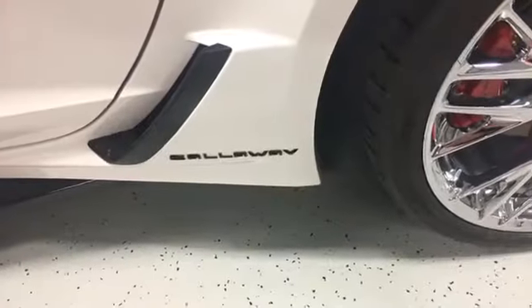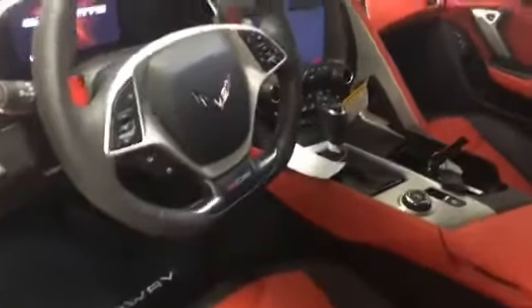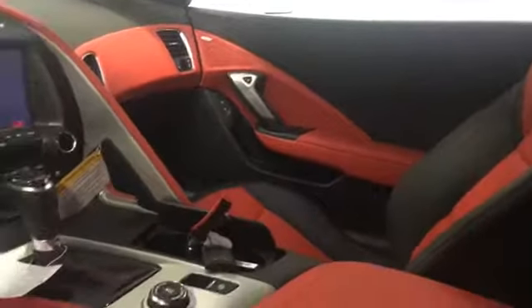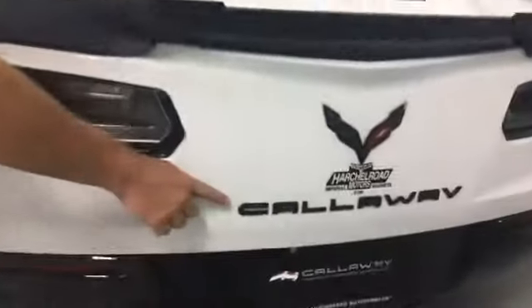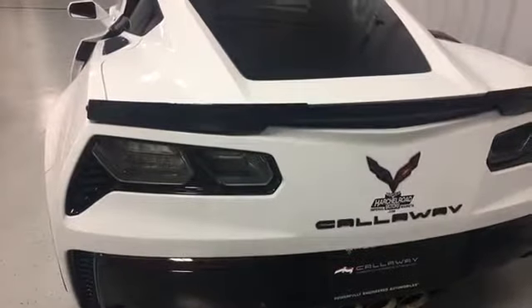Other things on the vehicle — the exterior has badging and branding, for example the Callaway badging on the rocker panels. Inside the vehicle there's Callaway on the threshold plates, Callaway floor mats, and Callaway on a dash plaque under the radio. This vehicle is a very nicely equipped car with a two-tone red and black interior. It features an eight-speed automatic with paddle shifts — just a really nice driving vehicle with tons of power. The badging and branding continues to the back of the vehicle with Callaway in carbon flash. This vehicle was drop-shipped right from General Motors to our facilities and is a brand-new vehicle available for immediate delivery at Harper Road.